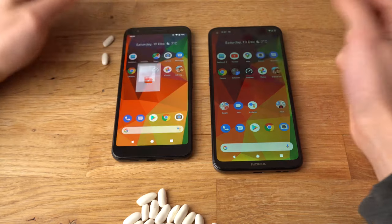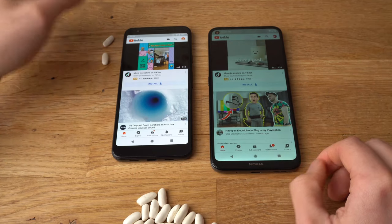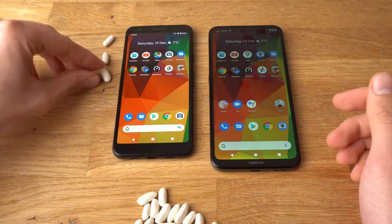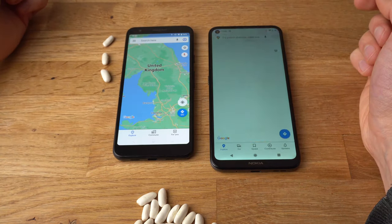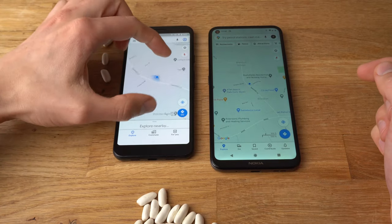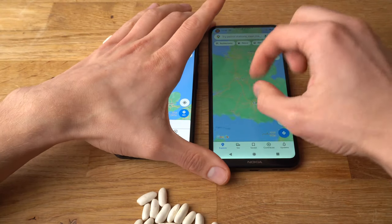Let's open YouTube now. The 3a opened slightly faster, so the bean goes to it — but the Nokia wasn't slow at all, it's rather nice as well. Let's open Maps. It was slightly faster on the 3a, but not by much. Let's see the scrolling performance.